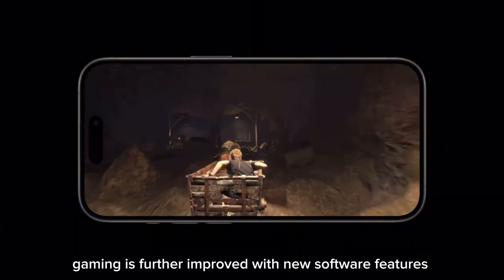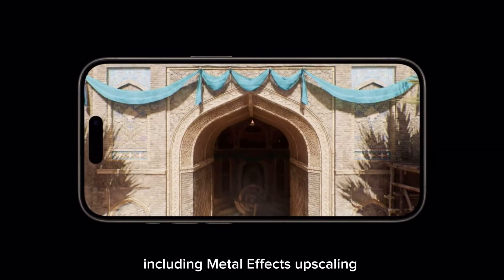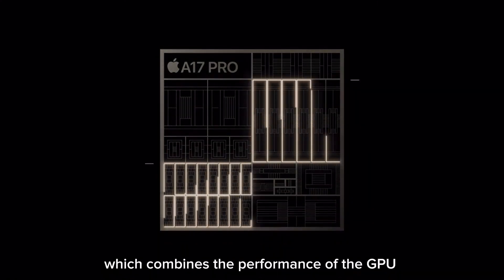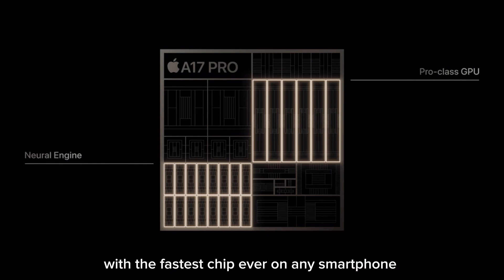Gaming is further improved with new software features, including Metal FX upscaling, which combines the performance of the GPU and neural engine to enable high-quality graphics while using much less power — all on the fastest chip ever on any smartphone.